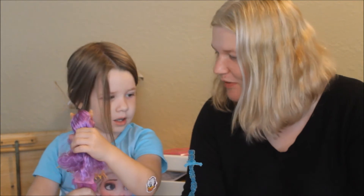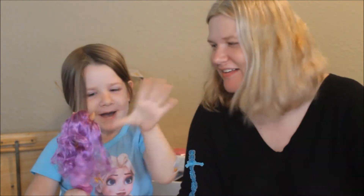All right, well let's say bye and we'll see you next time, okay? Bye-bye. I'm saying goodbye.